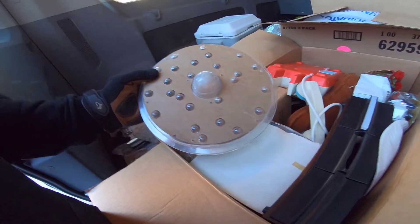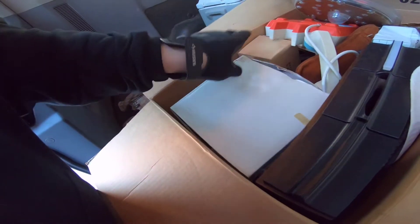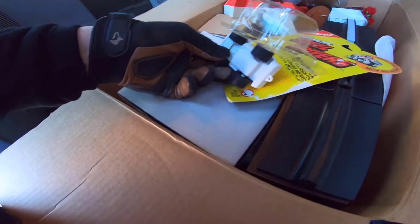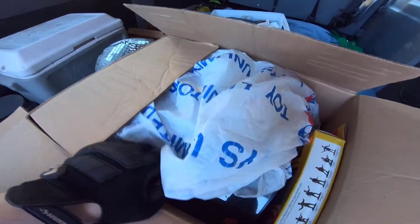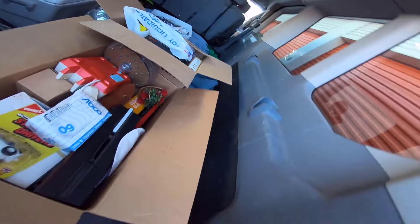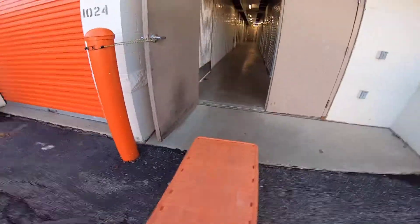We are back at the hoarder locker getting another load. Found some cool stuff to look through — an opened Buddy L motorized steel drivers in original packaging, and there are some guys in there. I think there are some baseball cards in that one too. We're going to get one load before it gets dark out.